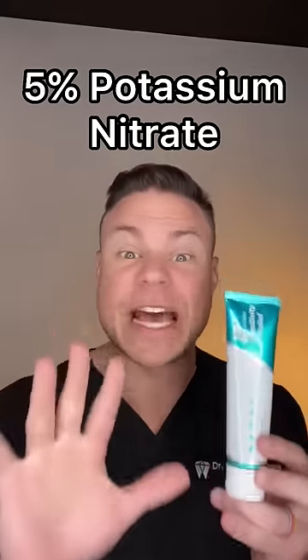The biggest trick up its sleeve is 5% potassium nitrate, which desensitizes the nerve. But it's how it desensitizes it that makes it super interesting.